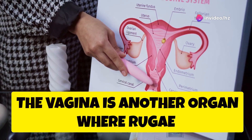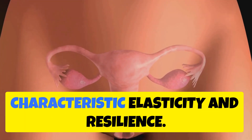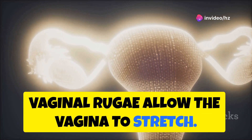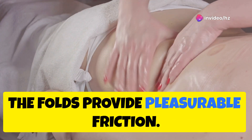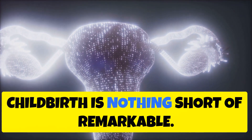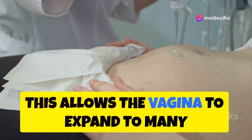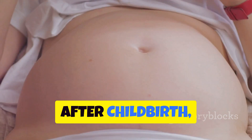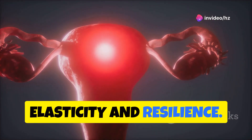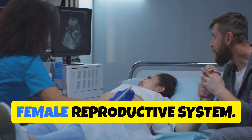The vagina is another organ where rugae play a vital role. Vaginal rugae are the folds that line the vaginal walls, giving the vagina its characteristic elasticity and resilience. During sexual intercourse, vaginal rugae allow the vagina to stretch, accommodating the penis. The folds provide pleasurable friction, enhancing sexual sensation for both partners. The role of vaginal rugae during childbirth is nothing short of remarkable. As the baby passes through the birth canal, the rugae stretch significantly, allowing the vagina to expand to many times its normal size. After childbirth, the vaginal rugae gradually regain their original shape, demonstrating their remarkable elasticity and resilience. This is a testament to the ingenious design of the female reproductive system.